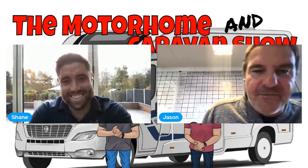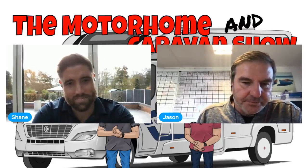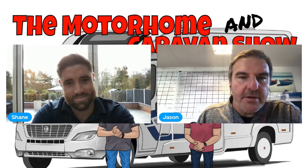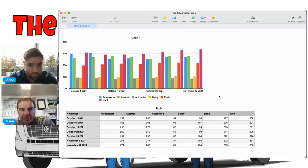Now let's look at the manufacturers — motorhomes on sale at the moment. I've gone for the big six British vans: Auto Sleeper, Auto Trail, Auto Cruise, Bailey, Elddis, and Swift. These are everything advertised up to 20 years old. The one that does stand out initially is the Auto Sleeper — it's dropped since October. The rest are about the same; Swift's gone up a little bit.